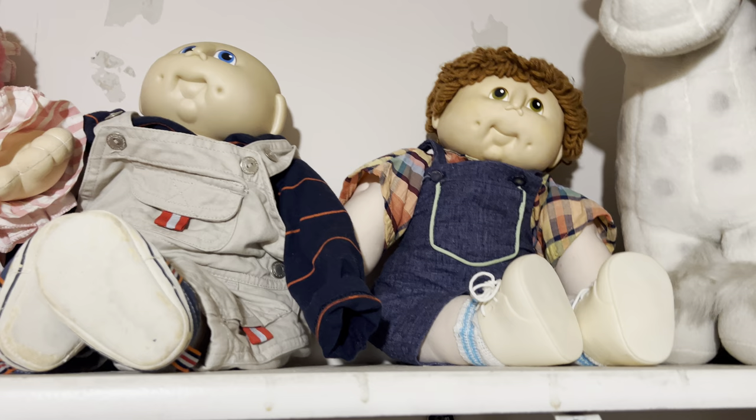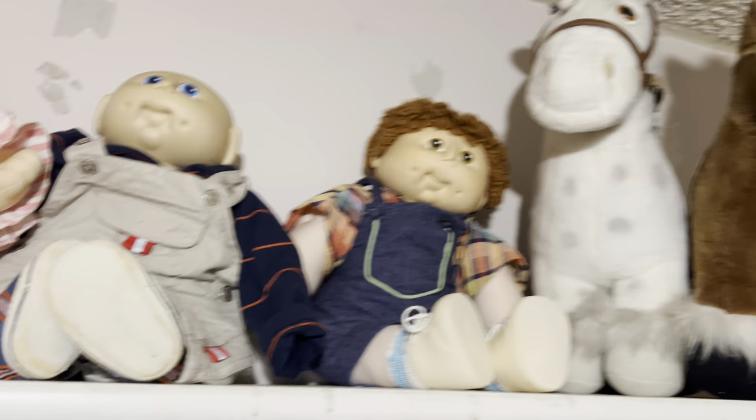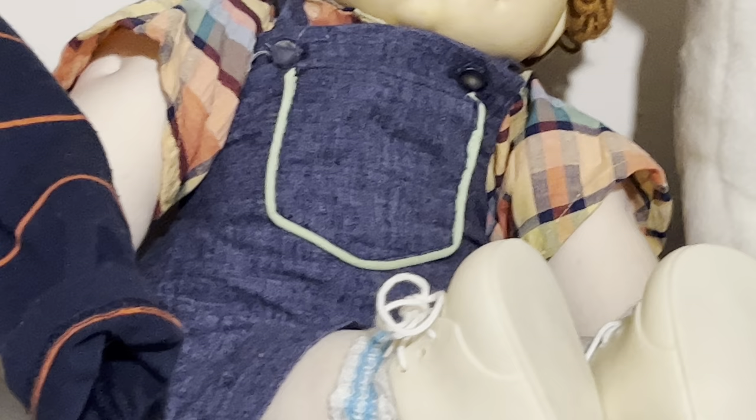I don't want to go into depth because it's warm as heck up here, but this one I got at the thrift store — he was my first ever one that I got. I didn't know anything about Martha Nelson Thomas until I got him. This is what he looks like.